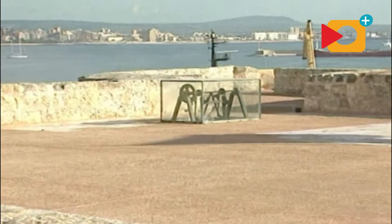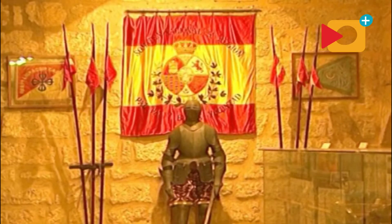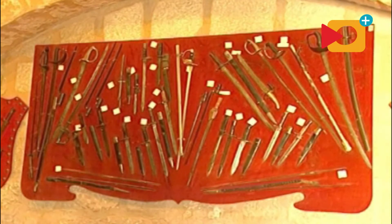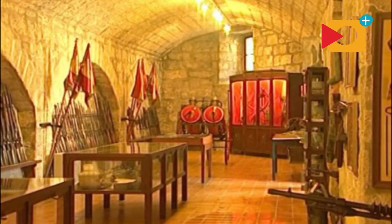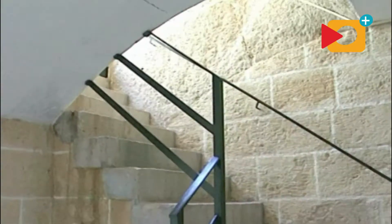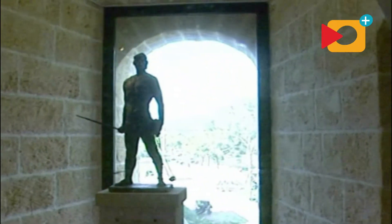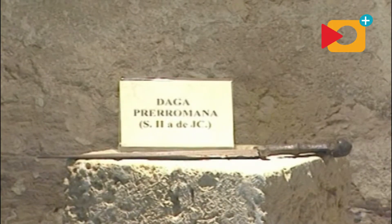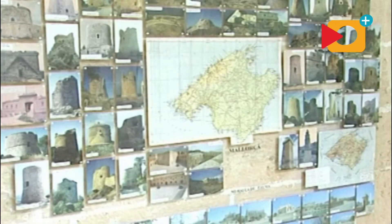Las jaulas de cristal cubren el montacargas que servía para subir la munición a los cañones antiaéreos que se instalaron durante la guerra civil española. Las torres de defensa situadas a lo largo de toda la costa de la isla eran para avisar de la llegada de navegantes intrusos, de piratas. Con señales de humo de día y hogueras de noche se comunicaban entre ellas para dar la novedad al virrey que estaba en el palacio de la Almudaina. Desde el punto más alejado hasta llegar a Palma se tardaba como máximo media hora.